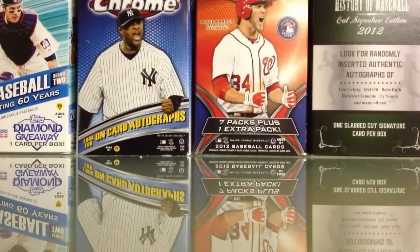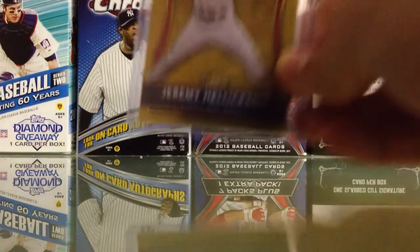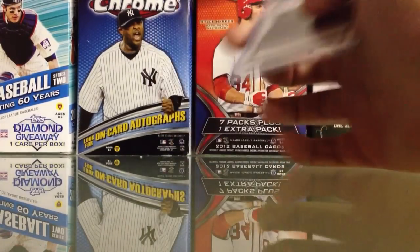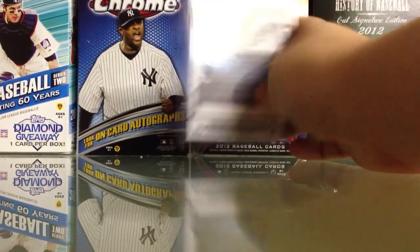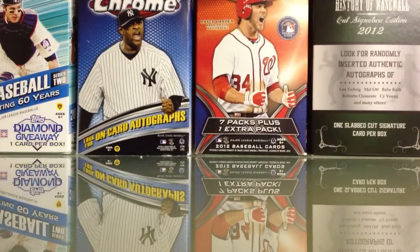First eBay card — I got this for literally 99 cents shipped, and the guy shipped in a bubble mailer, so he lost money on this. It's a Jeremy Hellickson gold refractor rookie, numbered to 50. It's already gone — I found it a good home. Someone flexed Jeremy Hellickson, so I was happy with that.